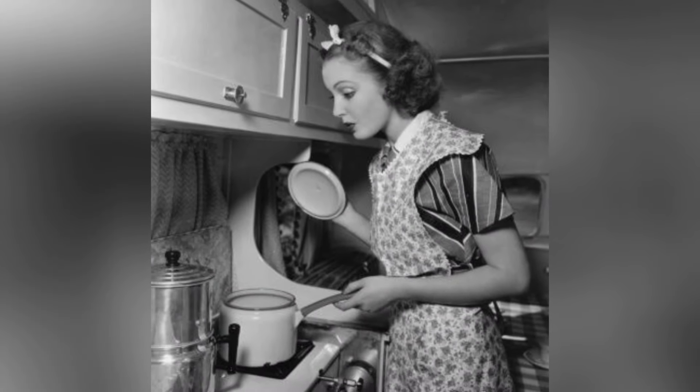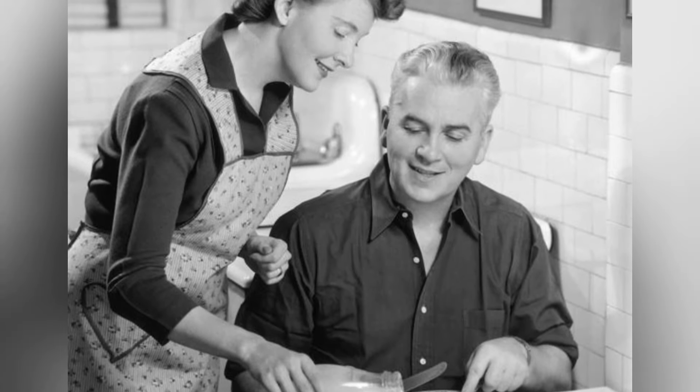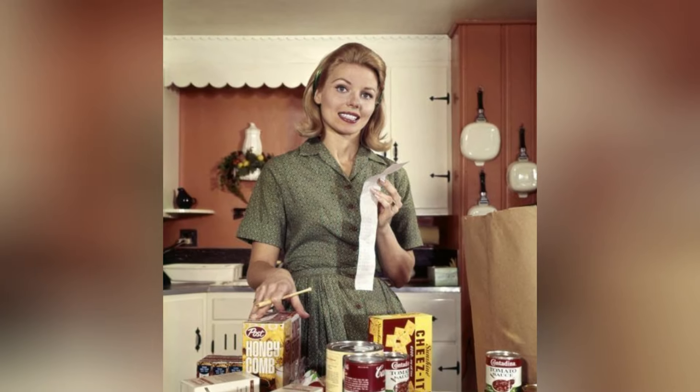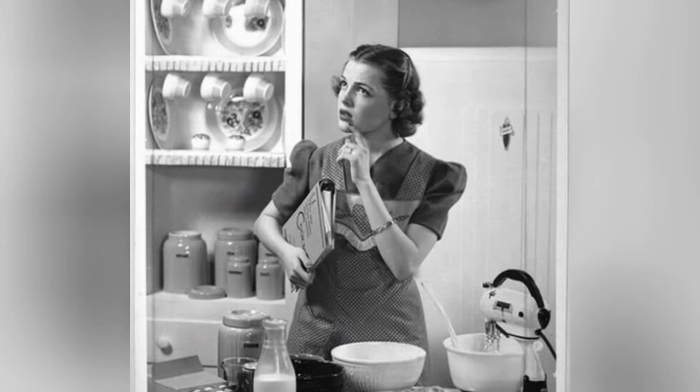These appliances became an integral part of the story of life in 1960s America, leaving their mark on the collective memory and reminding us of a time when technology entered our homes, transforming the ordinary into something amazing.